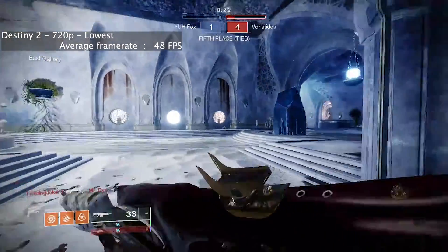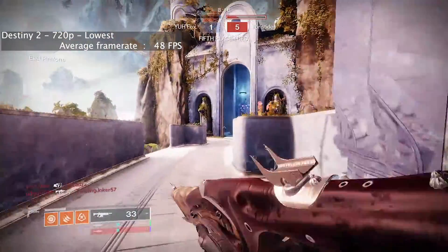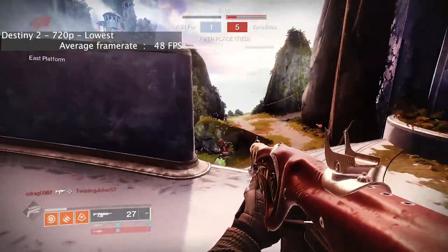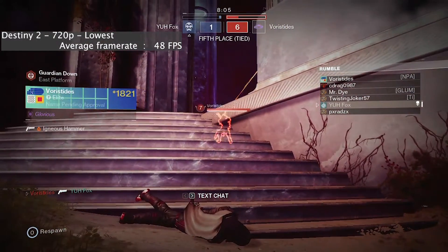Destiny 2 at 720p with the lowest settings ran with an average frame rate of 48 fps in Crucible — unfortunately not 60 fps, which I was surprised by considering how old Destiny 2 is. If you're playing a competitive game of Crucible, you might be at a disadvantage because of the 48 fps.